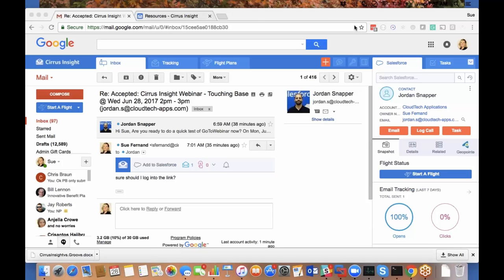Thanks so much, Jordan. We're a partner of Cloud Tech and we do a lot of business together. I'm showing the integration right now through Gmail, but we also support Office 365 with a native add-in as well as Outlook. The whole concept of Cirrus Insight is to make Salesforce easier to use for your salespeople and employees.